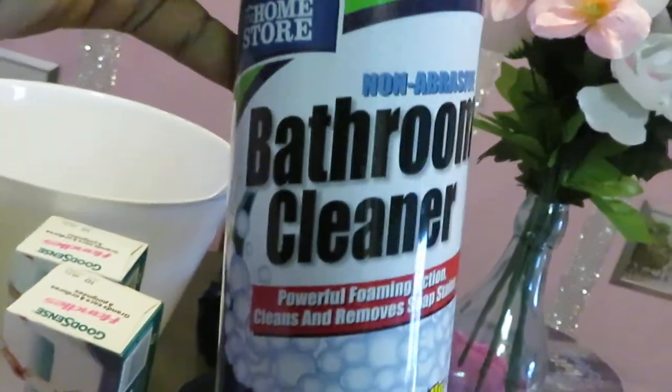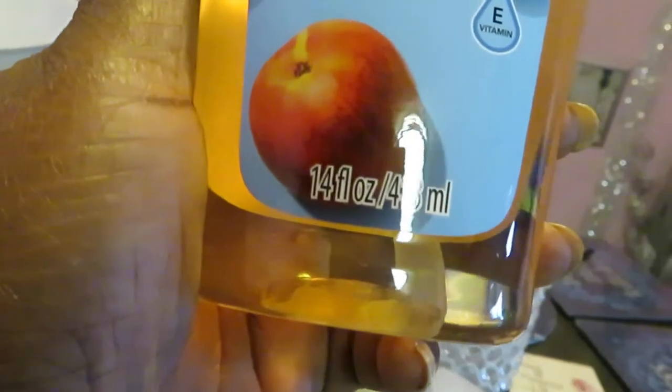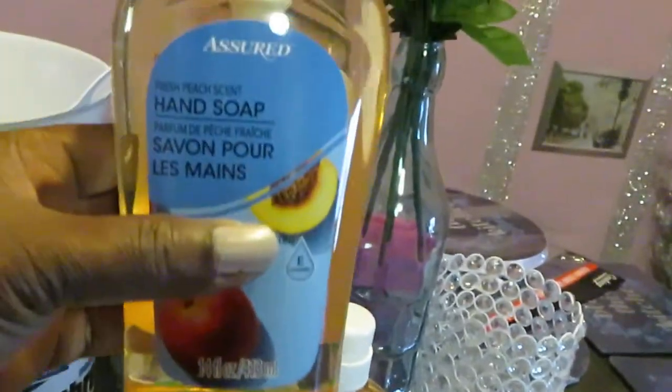I always grab bathroom cleaner from Dollar Tree — I got three of those. And I got some peach-scented hand soap for my bathroom. It smells so good and it's a really nice size — 14 ounces! I got two of those.